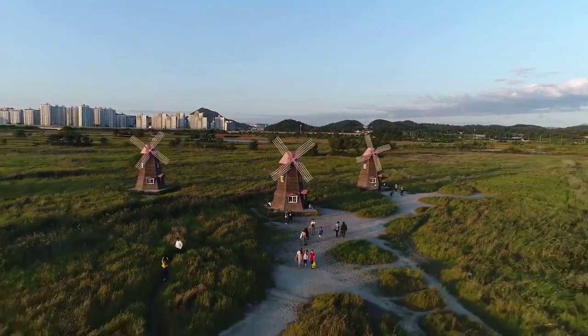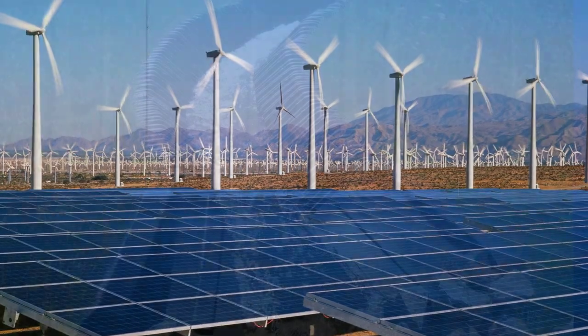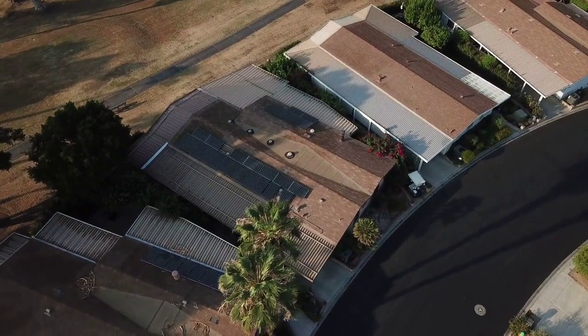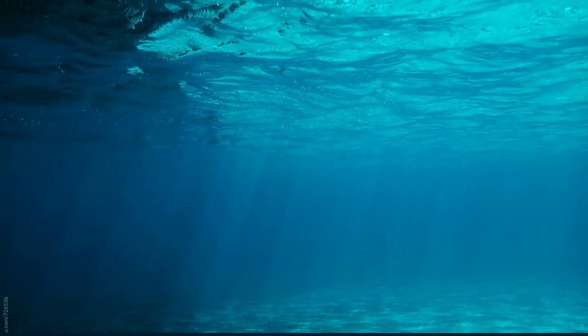Draining the Mediterranean would be no small feat. It has a surface area of approximately 2.5 million square kilometers — 965,222 square miles — and an average depth of 1,500 m, or 4,921 feet.